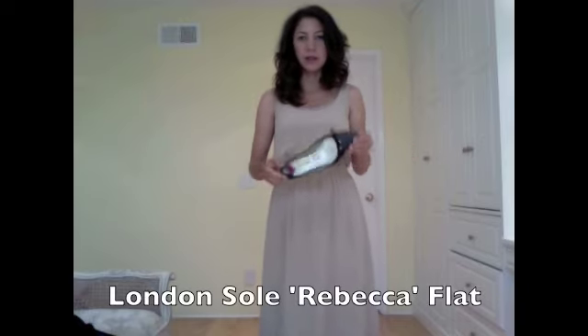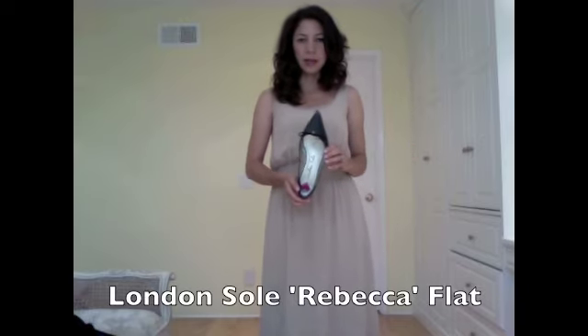Or if I was going to be on my feet all day, I would wear a flat shoe, and a pointed flat shoe I think would look better with this dress rather than a ballet flat. So I would wear these pointed flats I have by London Soul.